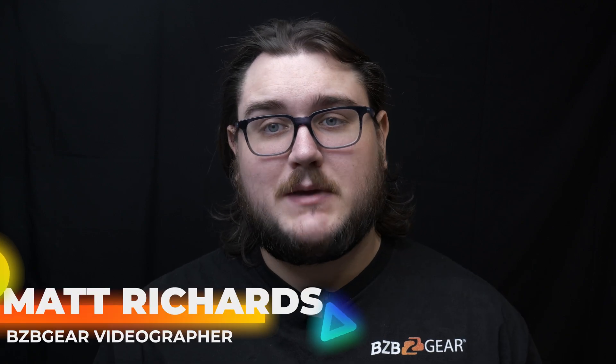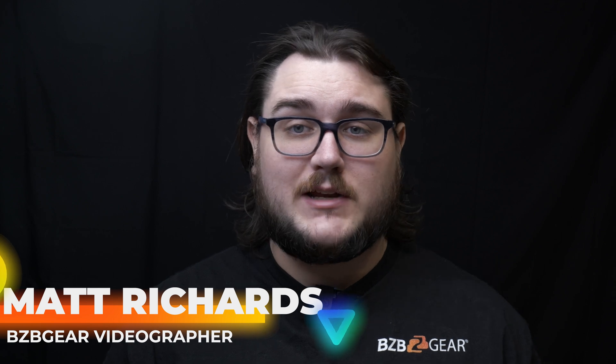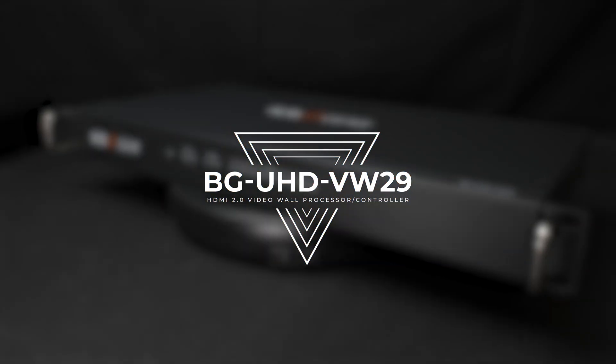Hey BZB Gear fans, my name is Matt and today we're taking a look at the BG UHD VW-29, a 3x3, 18GB per second 4K UHD video wall processor and controller that comes with audio and IP and RS-232 control. So let's go ahead and dive right into this model.